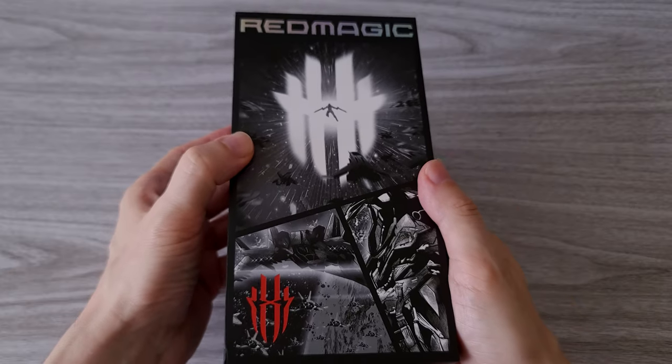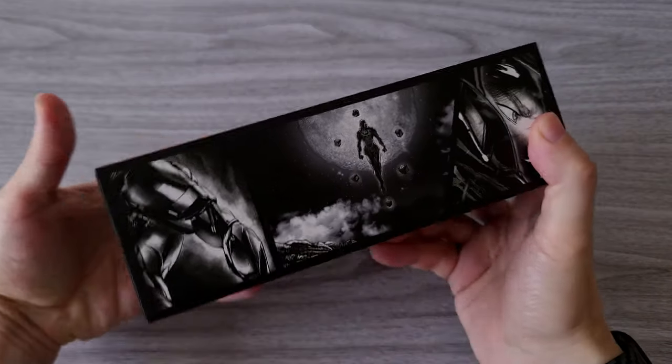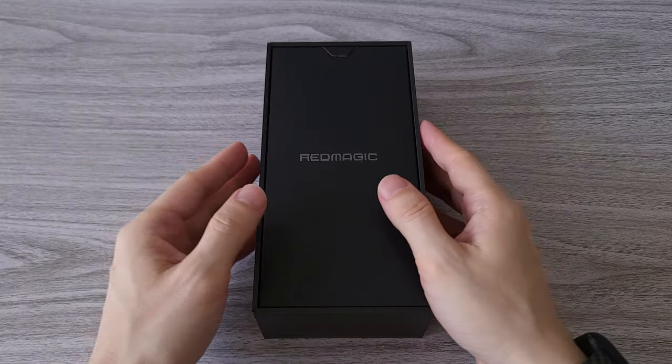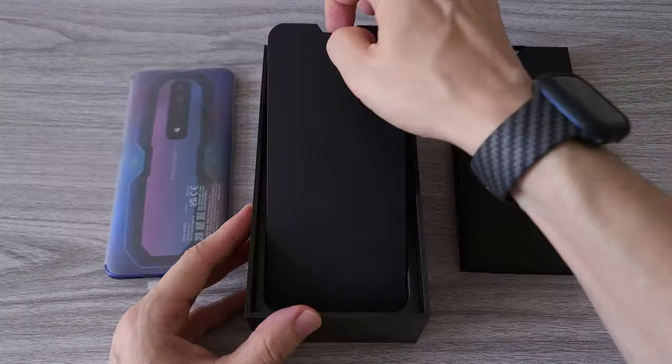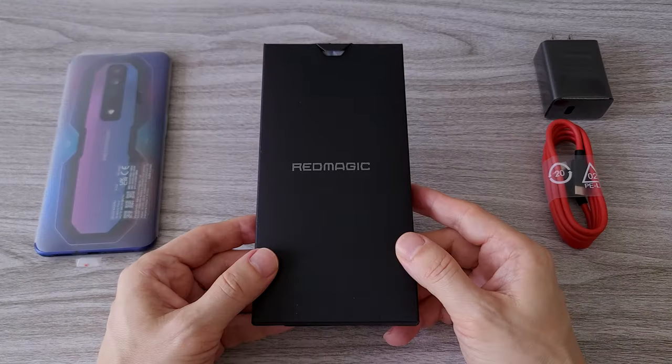Starting from the box, you can feel that there will be a cool looking device inside. There are three variants of the Red Magic 7, and today we are reviewing the Pulsar version that comes with an impressive 16 gigs of RAM and 256 gigs of storage.